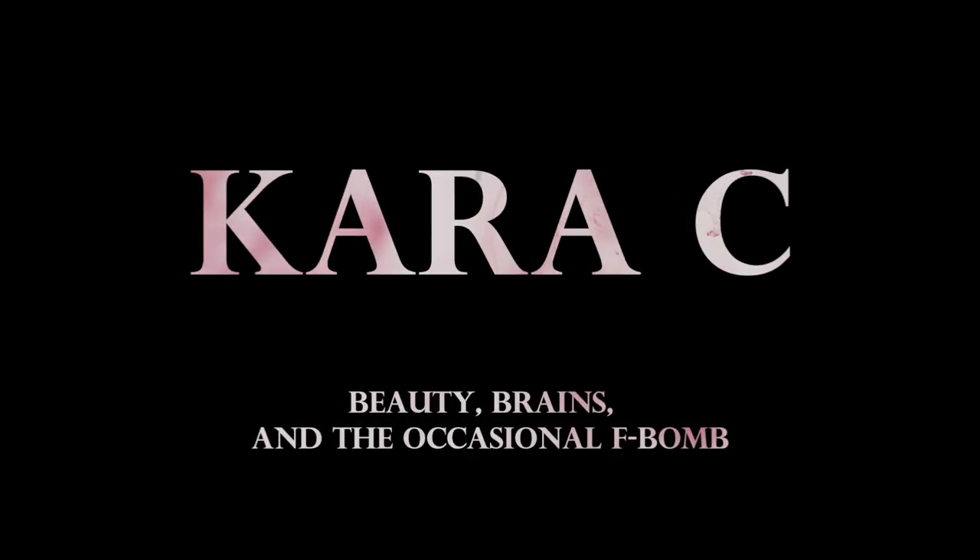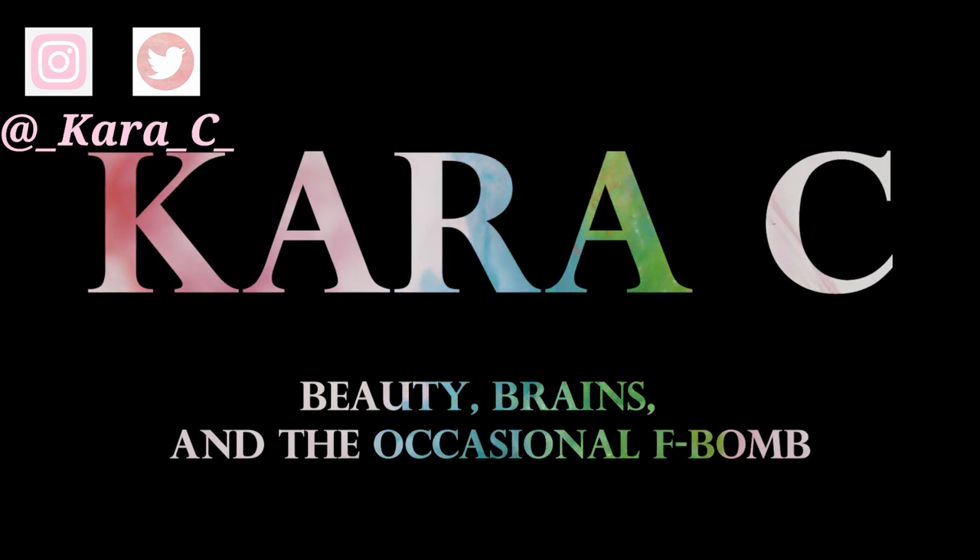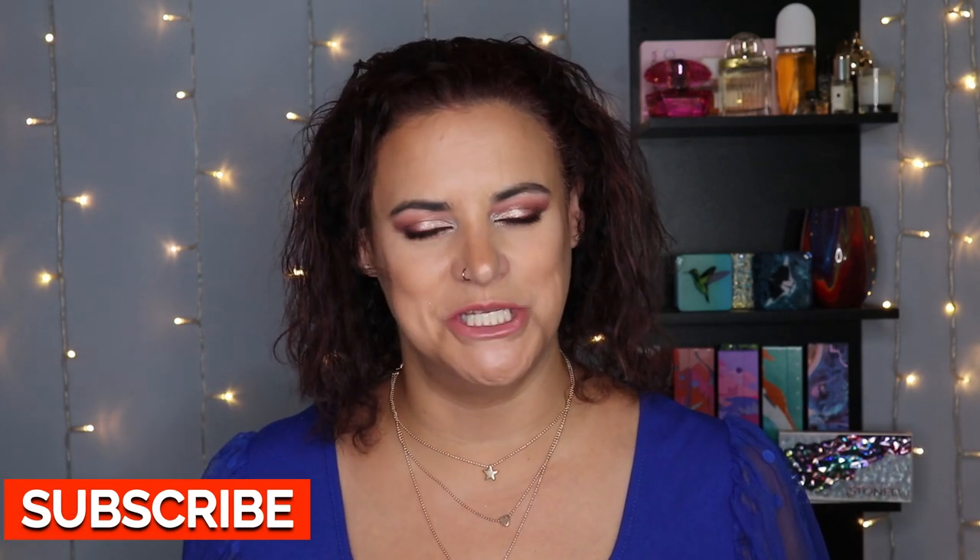Hey makeup friends, today we're going to be talking about items that I have purchased because of YouTube. Welcome back to my channel, or if you are new here, welcome. My name is Cara. I'm a 40-year-old professional with two kids and a massive love of makeup. On my channel, we like to mix beauty brains with the occasional F-bomb, so if that sounds like something you're interested in, just keep watching.